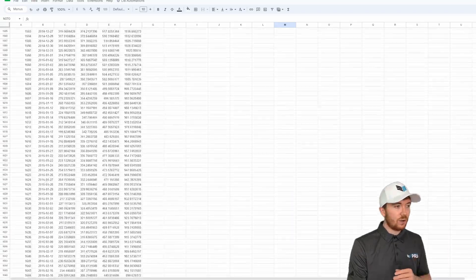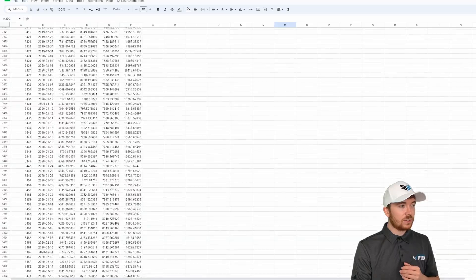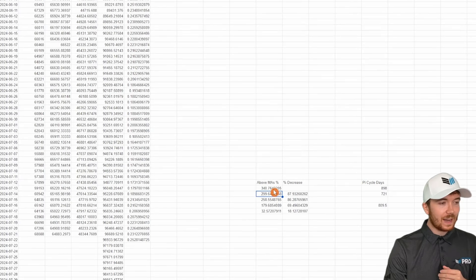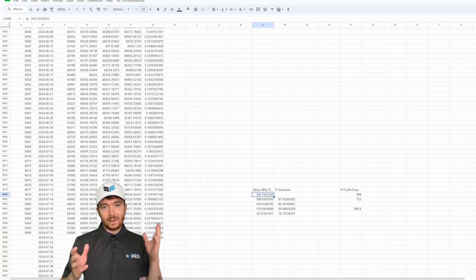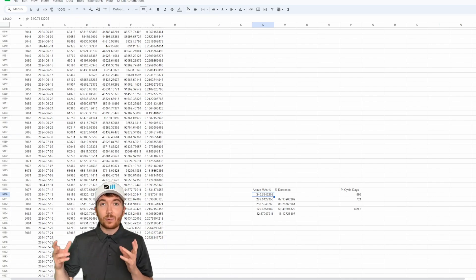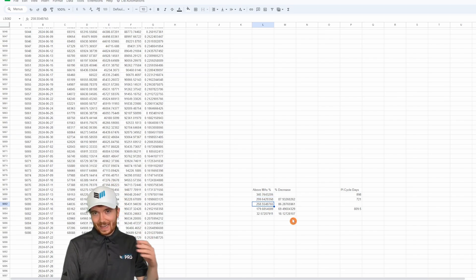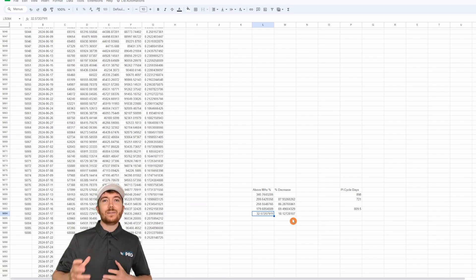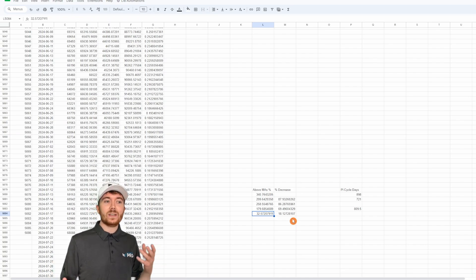If we crunch all of this data and look at every single one of Bitcoin's crossing instances, we can see throughout all of Bitcoin's history we've had multiple different crosses. The first was 340%, then 299%, 258%, 179%, and then the most recent cycle just 32%. This maybe gives some credence to the diminishing returns argument we're seeing a lot of people start to believe in for this cycle, and what we have evidently seen from the previous few cycles.